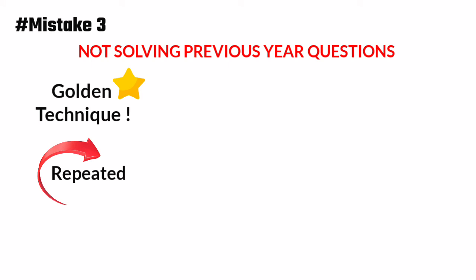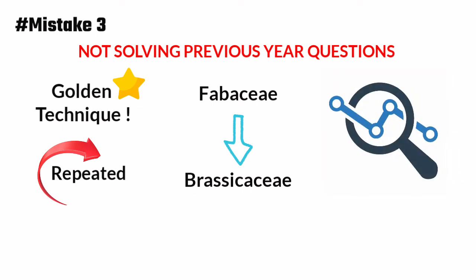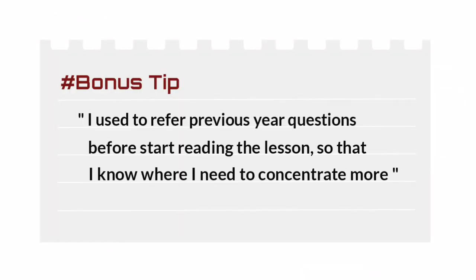For example, if in a previous year question the examiner made a question from a character of the Fabaceae family, next time there is a high probability they will ask about the same character from another family, such as the Brassicaceae family. So I encourage you to research previous year papers so you get an idea of where questions are asked — you will understand the examiner's mindset. I used to refer to previous year questions before starting a lesson so I knew where I needed to concentrate more.